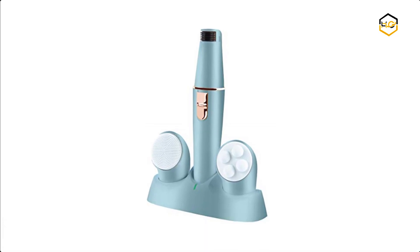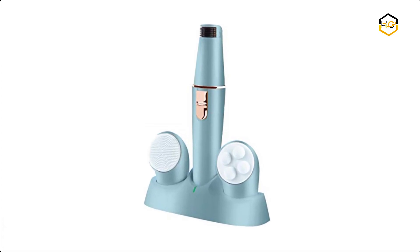Now it's your turn — let us know in the comment box below if this video helped you find the best epilator for facial hair removal for your needs.